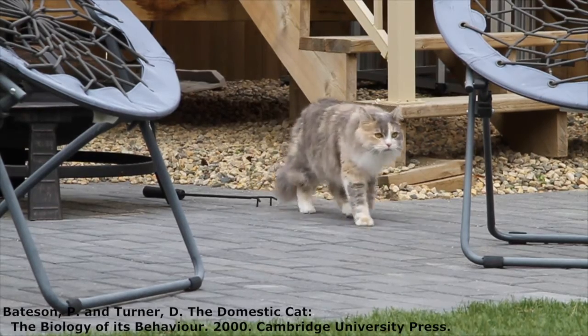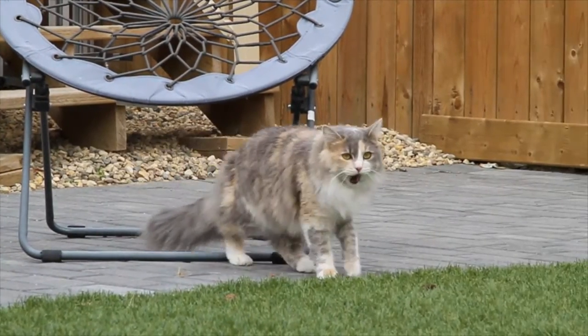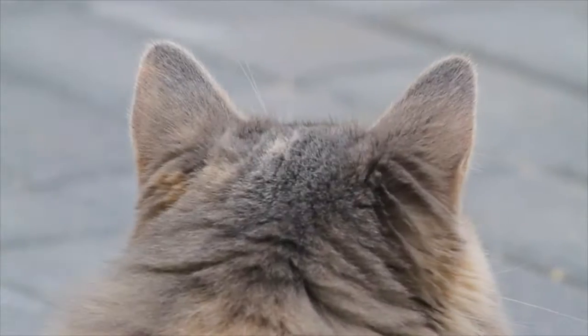Baton and Turner write that the two most important senses when cats hunt are acoustic and visual cues. At the start of the hunt, a cat mainly uses its ears to listen for potential prey.